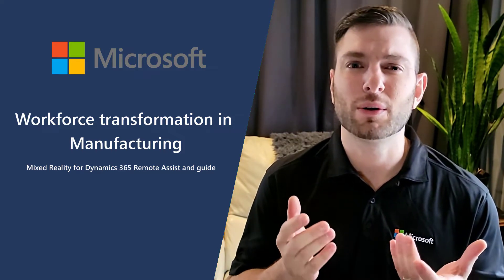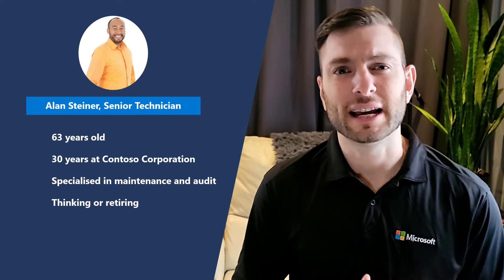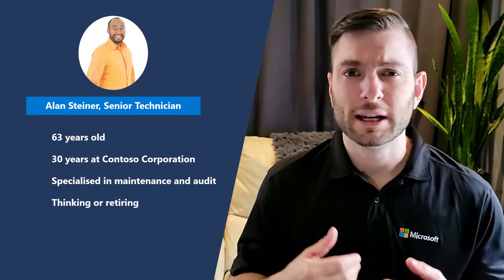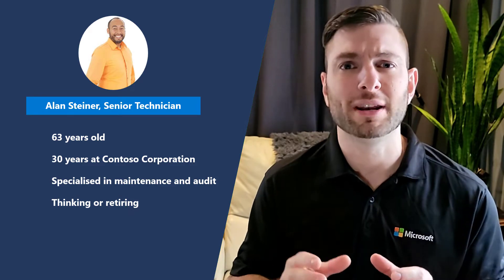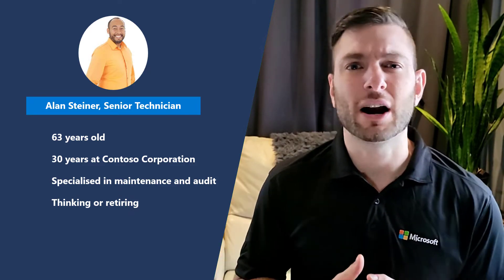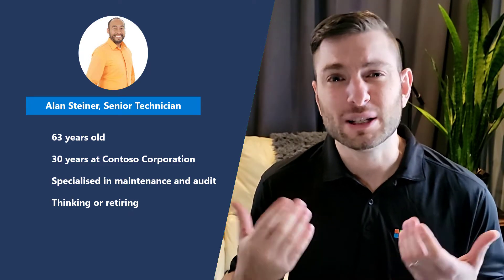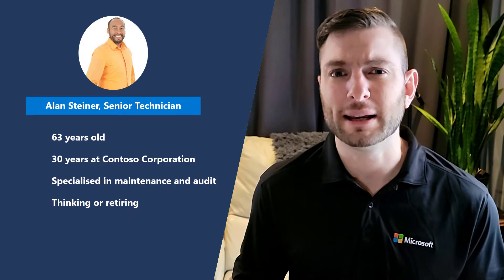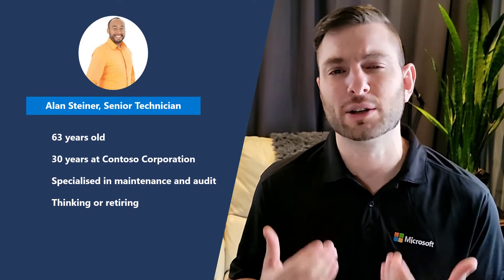Let me start with a quick story about Alan, a technician at Contoso Manufacturing. Alan is a seasoned technician of 63 years old. He's been at Contoso for the last 30 years and he knows all the equipment as if he built it himself. He started thinking about retiring because traveling between the different factories is exhausting and he's worried about eventually hurting himself at work and not being able to fully enjoy his retirement.